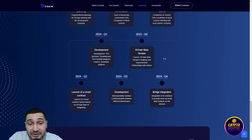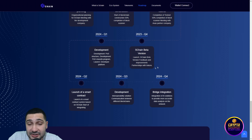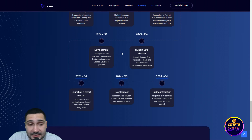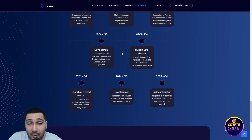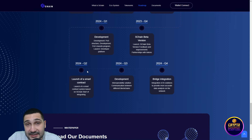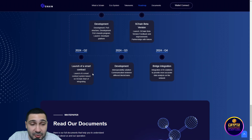In the last quarter of this year: S Chain beta version launch, S Chain beta version feedback and improvements, and partnerships with tokens. In Q1 of next year: development of proof of stake structure, development of proof of stake rewards program, launch, and developer platform. In Q2 of 2024: launch of a smart contract system based on S Chain.